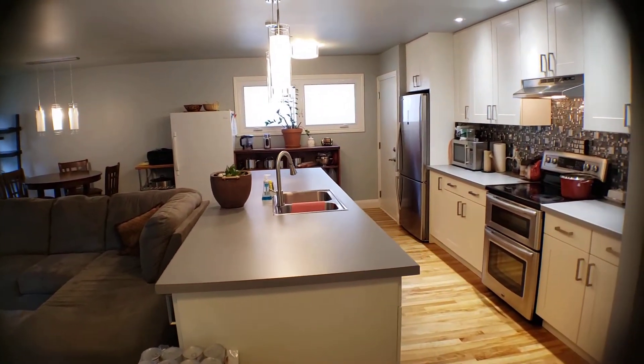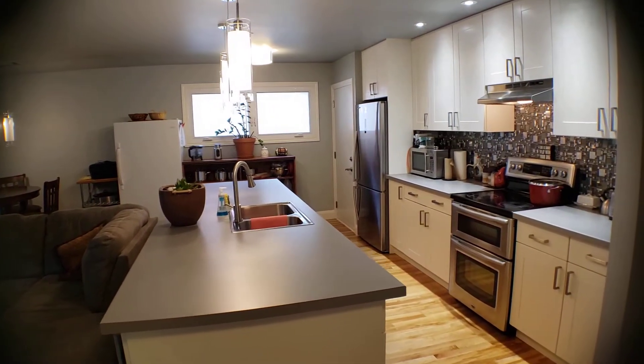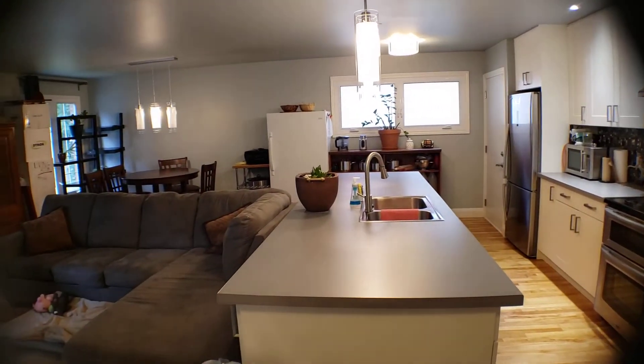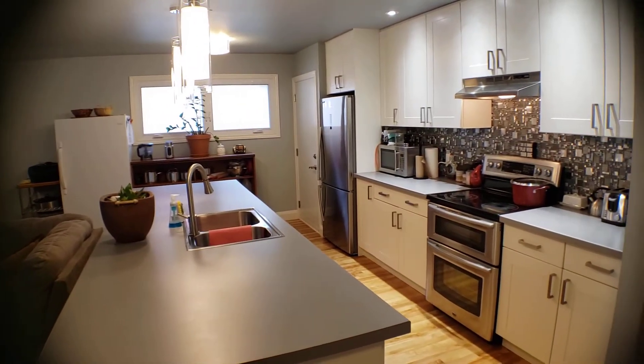Hey everybody, Pierre Courier here from REMAX Hallmark. Brand new listing coming to the market this week: 2226 Tawny Road. This is right near Elmville and Alta Vista.